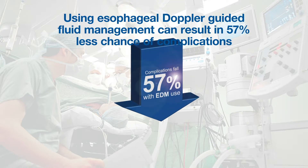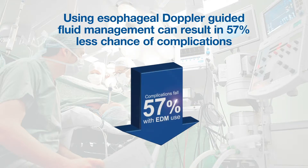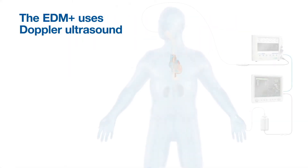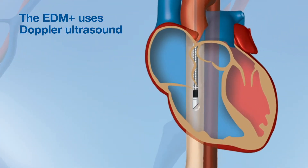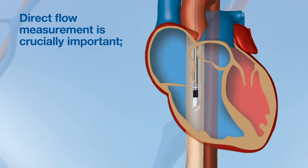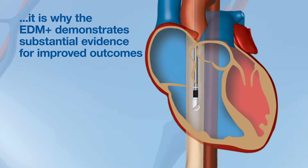Fluid management guided by esophageal Doppler significantly reduces complications by 57%. The EDM Plus uses Doppler ultrasound and is the only hemodynamic monitor to measure central blood flow directly. Direct flow measurement is crucially important — it is why the EDM Plus demonstrates substantial evidence for improved outcomes.